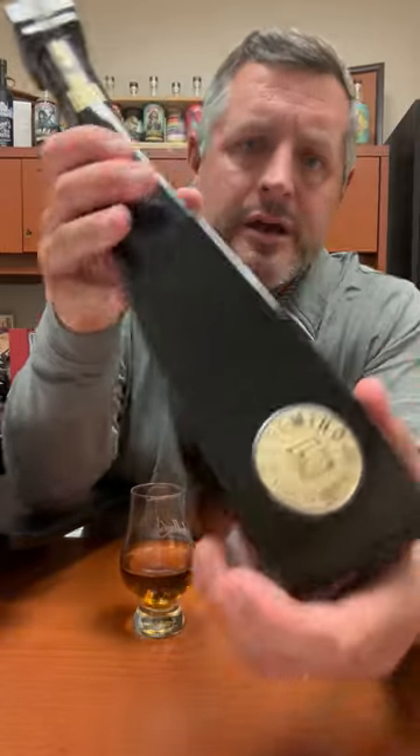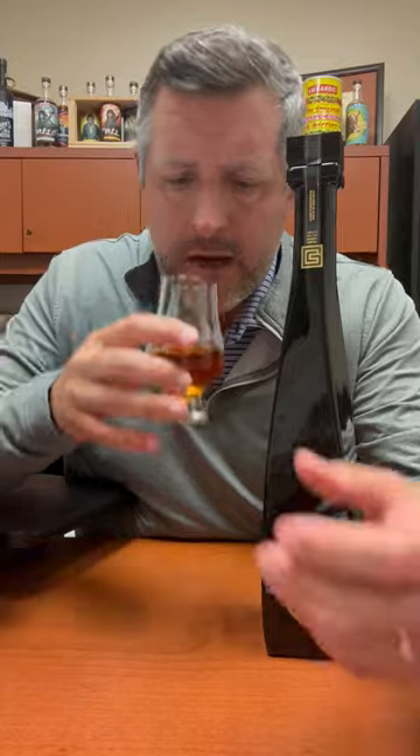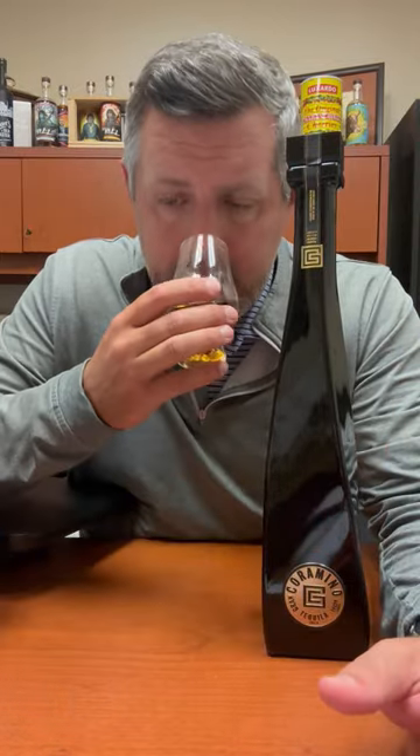Today I am checking out Grand Coromino Añejo. This is made at Casa Cuervo for Kevin Hart — this is his brand. It's NOM 1122, 80 proof, finished in a combination of ex-bourbon casks and ex-cognac casks.